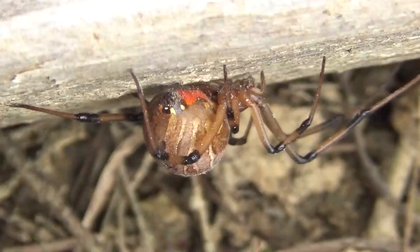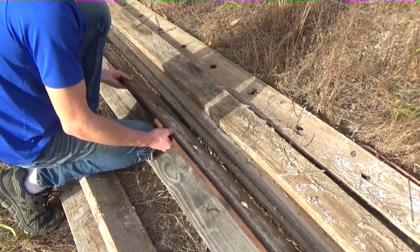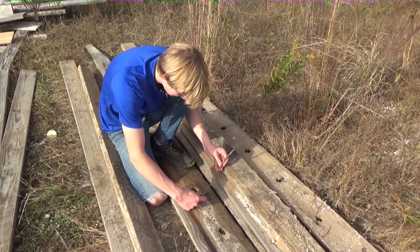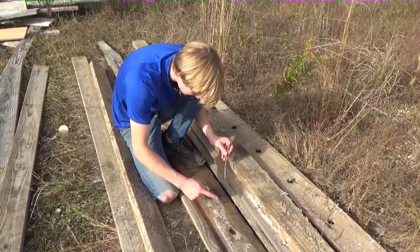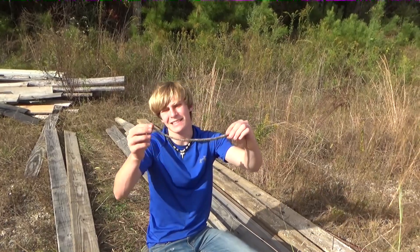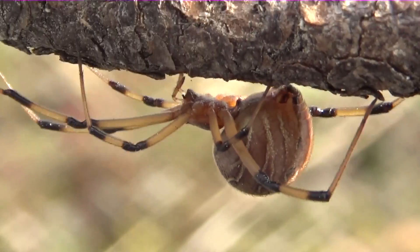Check this out. Yep, that is definitely a brown widow. Have a look at that. I'm going to try to get him on the stick real quick. I don't want to annoy him too much though. Got it, got it, got it — finally. Have a look at that. Yes, that is 100% without a doubt a brown widow spider.